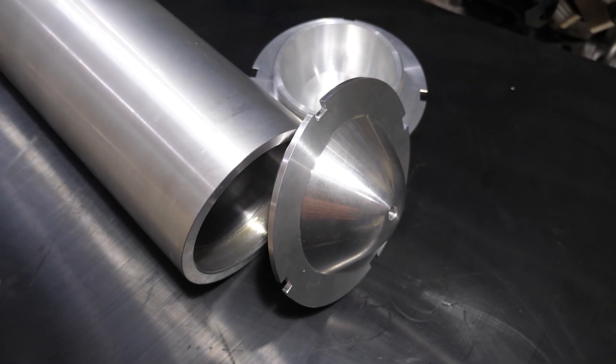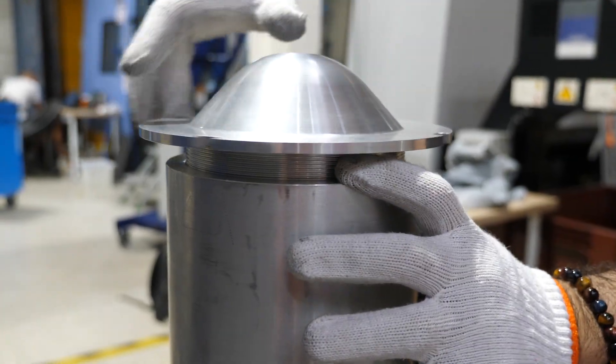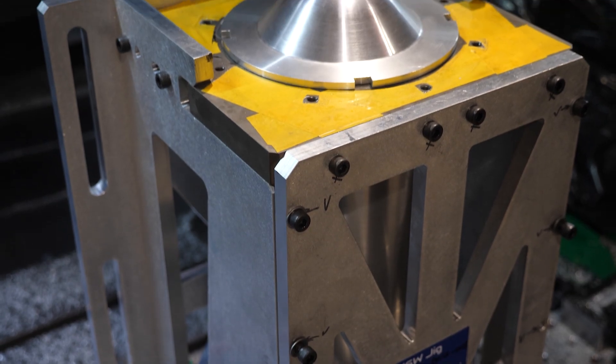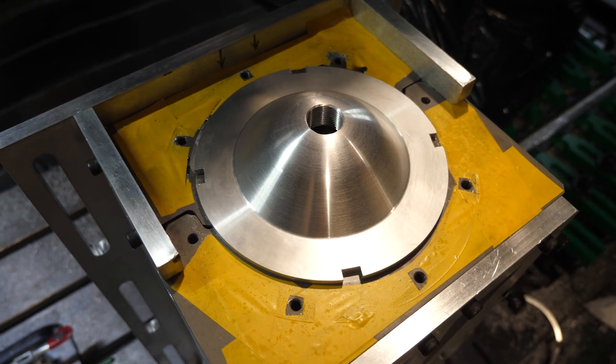Today we're friction stir welding an aluminum tank composed of two main parts: a cylindrical tube and two screw-on covers. Once assembled, the part is ready to be placed in your CNC machine, thanks to the specially designed clamping system by Stirweld.